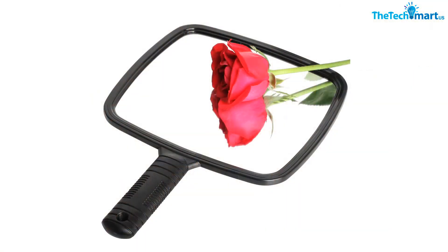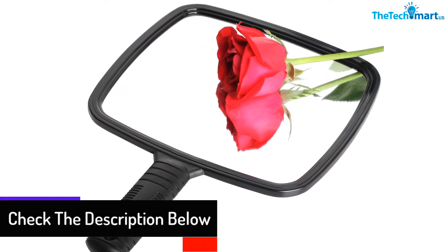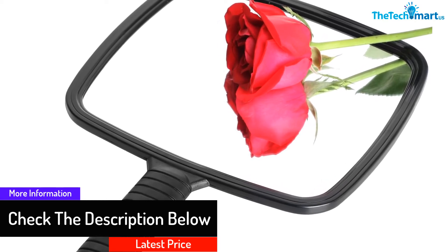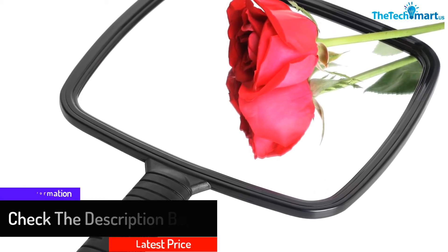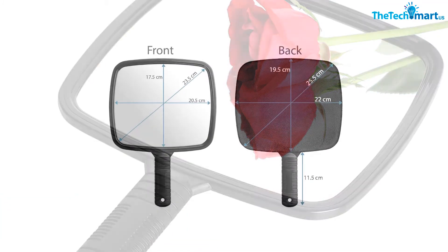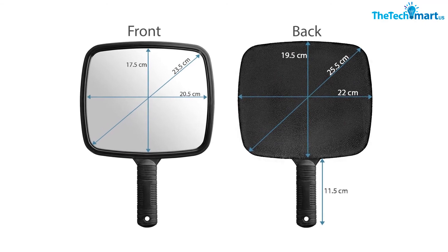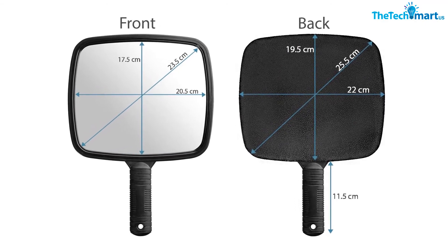The mirror is perfect for checking makeup and seeing a new hairstyle from different angles. This salon mirror can also be used for professional or home use. With its smooth plastic handle, it's easy to use and comes with a slot for hanging. As an attractive item, it will spice up your makeup space or countertops.